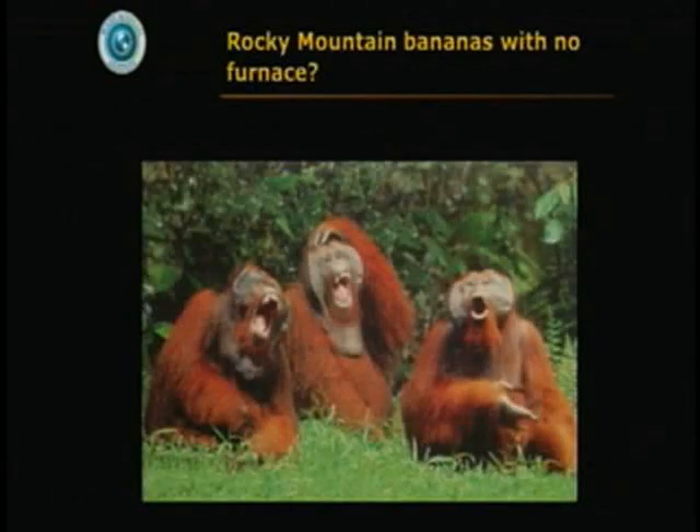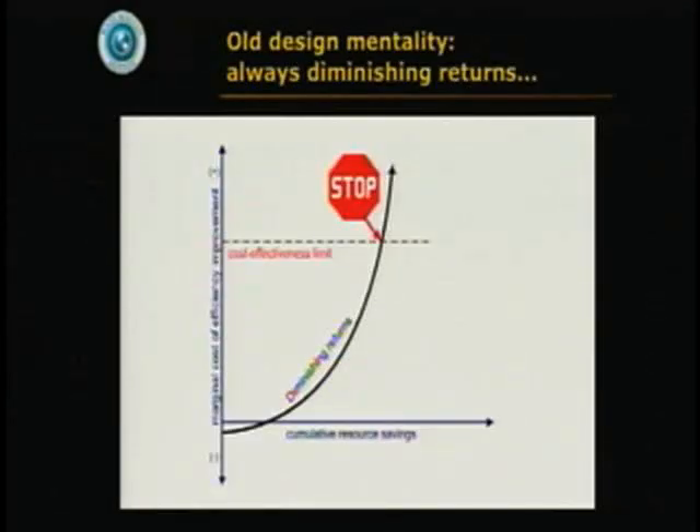This may seem incredible — like growing bananas in the Rockies — to economists, but that's just because they're steeped in the old design mentality of diminishing returns: that the more energy you save, the more steeply the cost of the next unit of savings goes up until it gets too expensive and you have to stop. Although that's true of, say, the insulation in my house — that's just how insulation works — if you add enough insulation, there's another part of the curve.